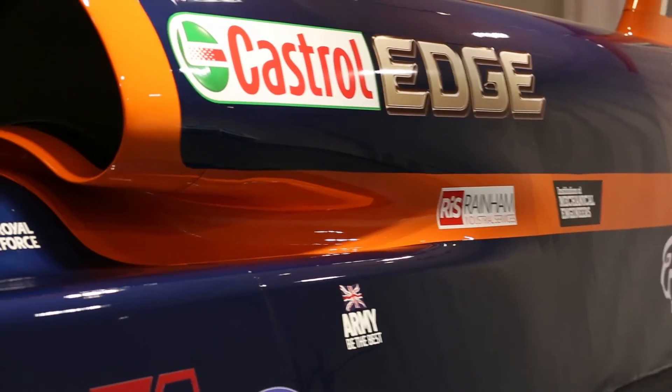One of the real challenges we've got is that this car is going to do a thousand miles an hour — that's faster than any jet fighter in history at ground level. We're going to go faster than Typhoon will go. The tail fin on this car is going to be the hardest working aerodynamic device in the history of aviation.